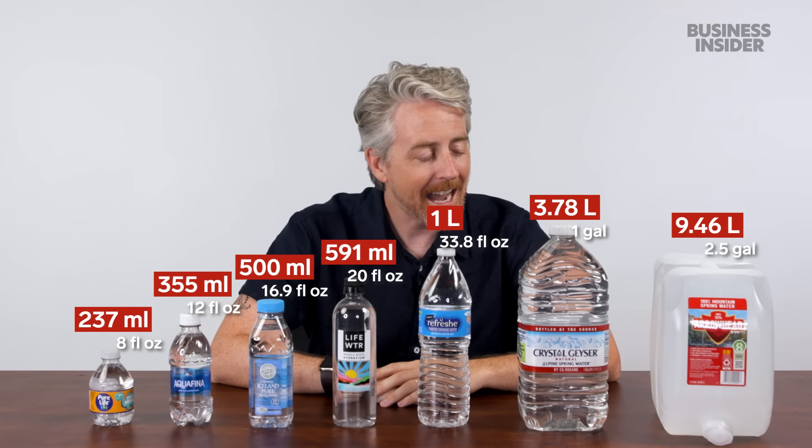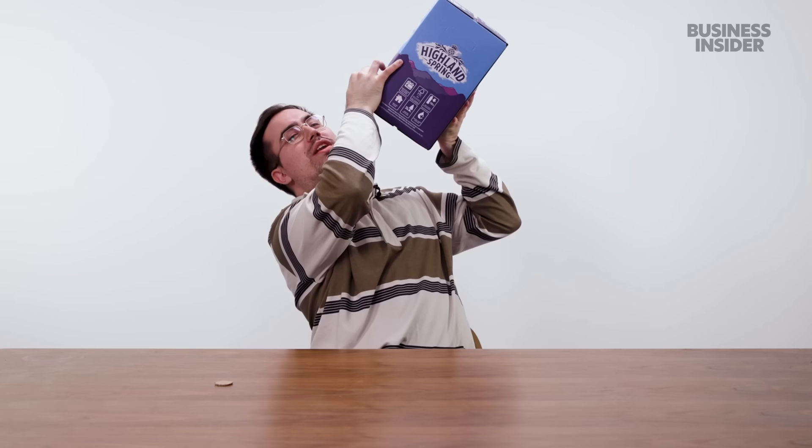Of course, we are a hydrated country over here. We were also able to find a 10-liter hydration pack — this one's cool because it's got a tap built into it, bringing back horrible memories of boxed wine. It's really convenient.